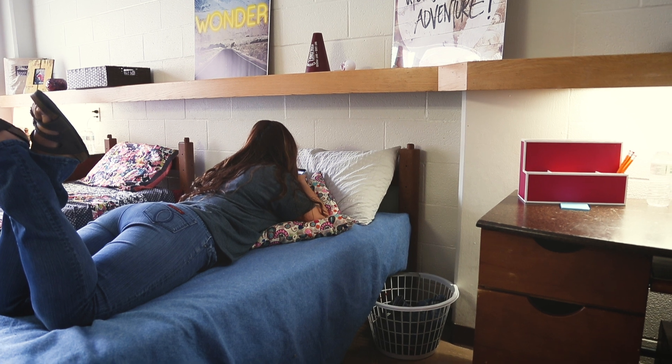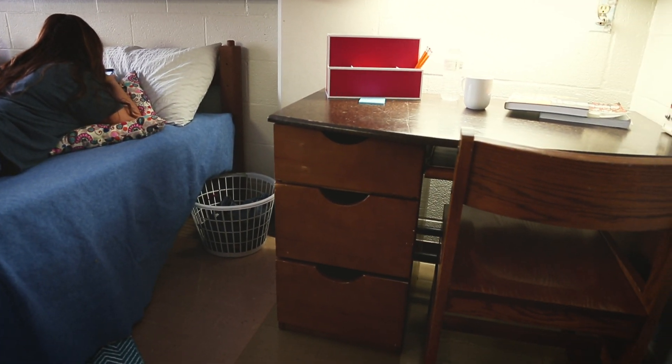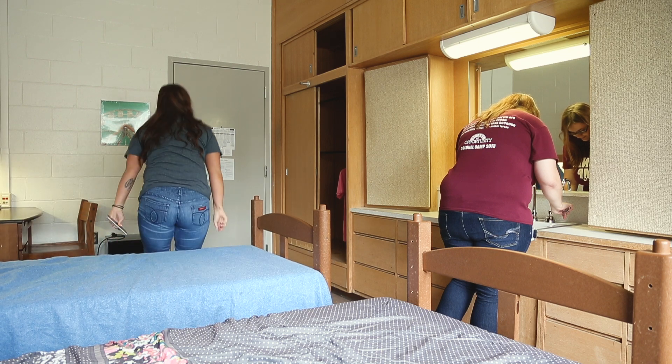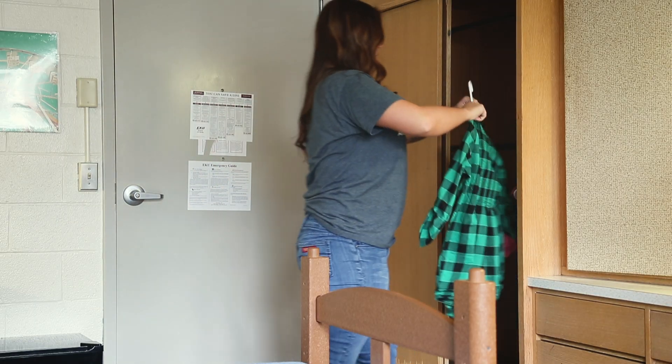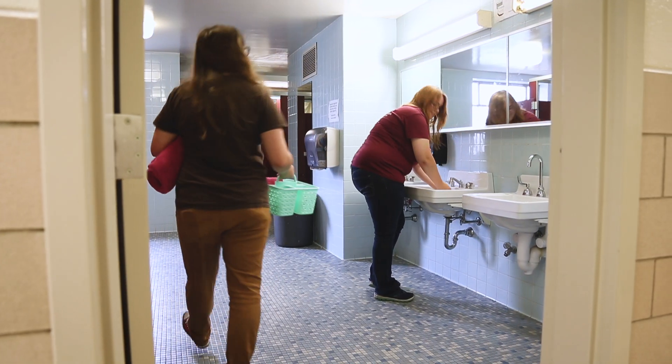Each resident shares a room with two beds, two desks with chairs, and two closets with one other student, and a multi-person bathroom with other residents on their floor.